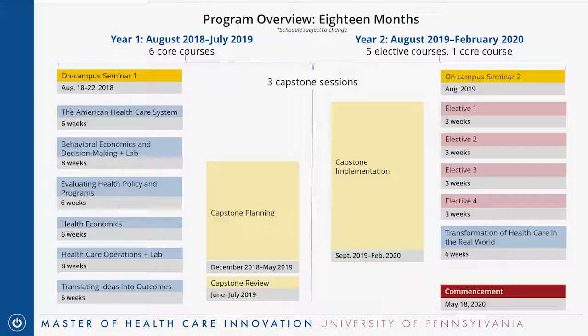Through the first year of the program, you're primarily taking your core courses. These are all online and taken one at a time — usually six weeks long, though a couple have a lab component making them eight weeks. Towards the end of your first semester in December is when you'll start planning your capstone project, laying the foundation while taking your core courses.